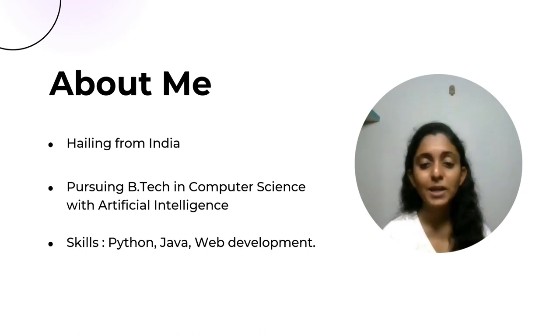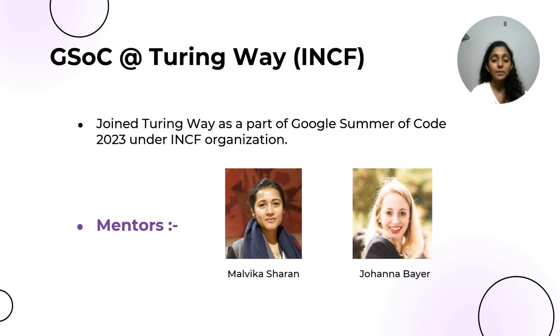In terms of my technical skills, I am good at Python and Java, and have experience in developing web applications. Now let's talk about how I got involved with Turing Way. I became a part of Turing Way through Google Summer of Code 2023, also known as GSOC.